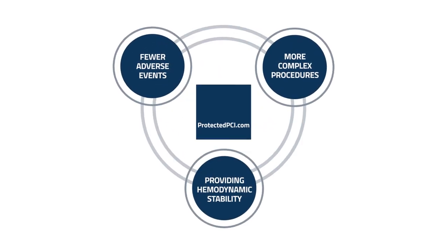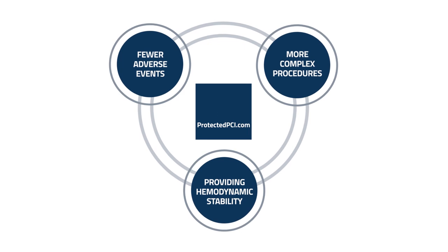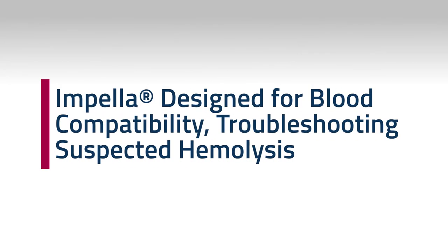You're watching a ProtectedPCI.com video. Hi, I'm Jess, an Advanced Impella Trainer with Abiomed, and welcome to another episode of Abiomed Education. Today we are going to discuss blood compatibility.